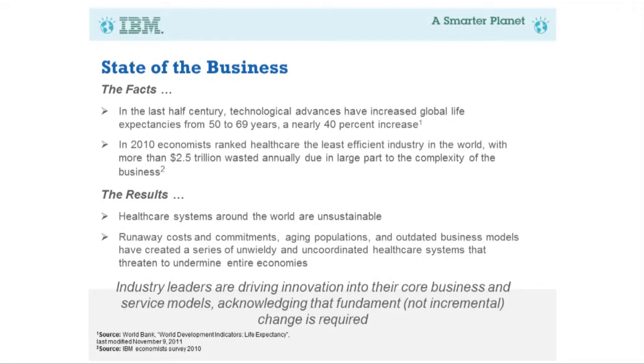Let's get started talking about the state of the business. On the positive side, health life expectancy has increased over the last century. However, healthcare has been ranked as potentially the least efficient industry in the world, due to the number of different stakeholders in the process. One of the key issues is a large focus on expensive technologies that don't always provide the highest cost-benefit ratios.